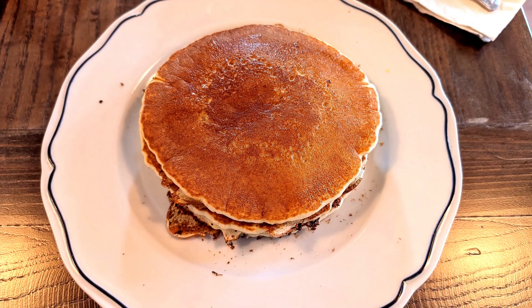Today we're here at the 30 Acres Kitchen at the Knott's Hotel. We got the fluffy buttermilk pancakes — it's a tall stack of three and it's $13.25.